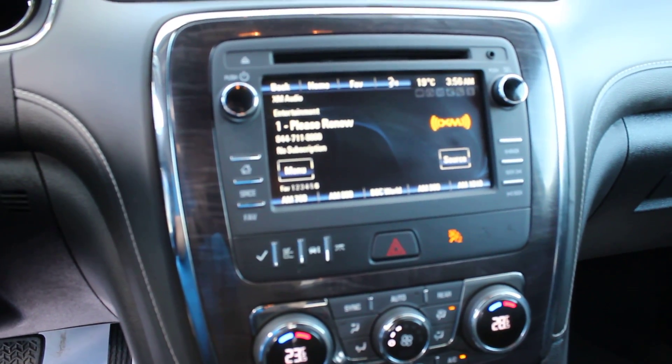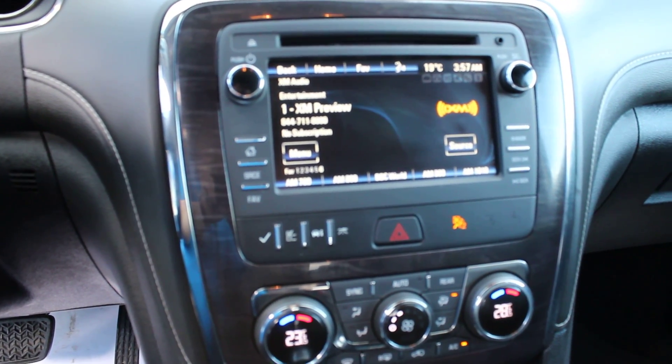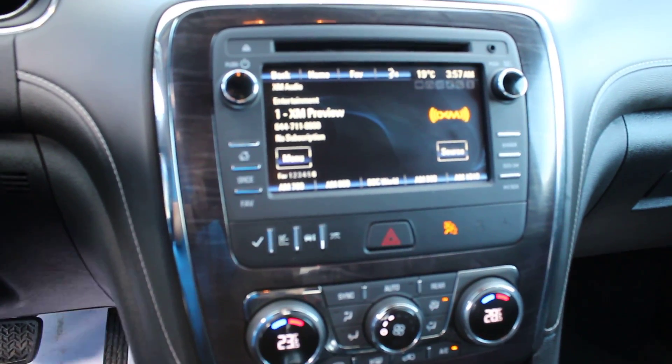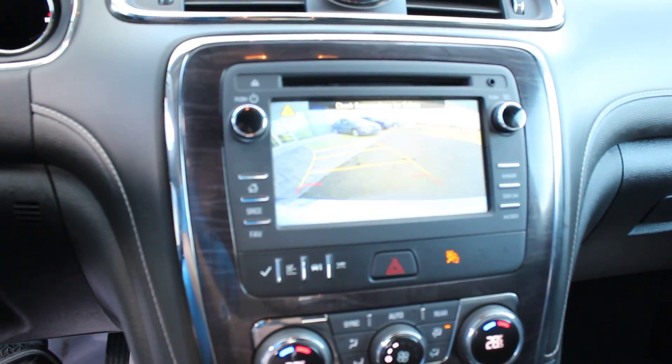This will connect your Bluetooth device. You can also sync your music playlists on your iPhone or Android device, send and receive messages as well. There's also a backup camera integrated.